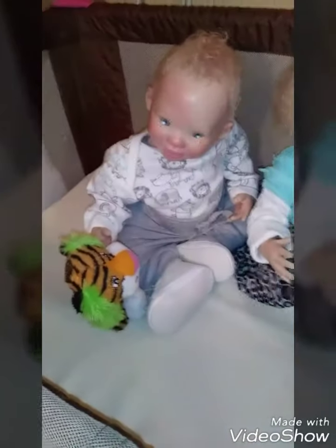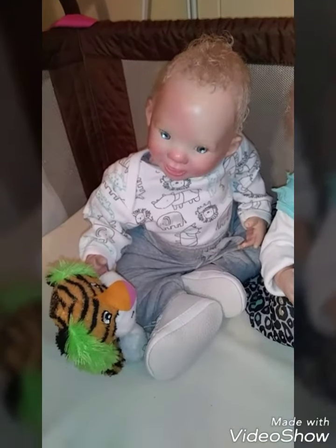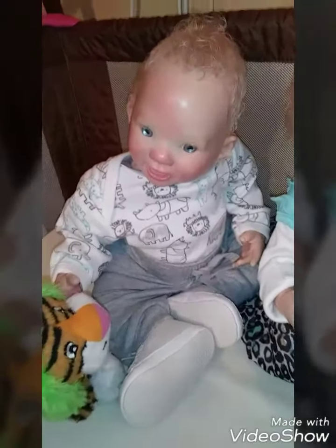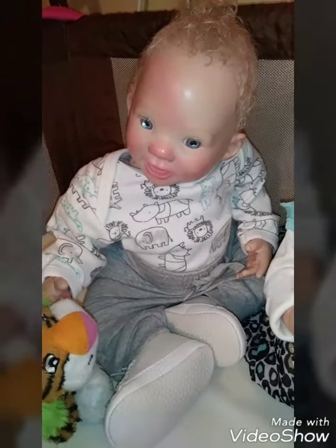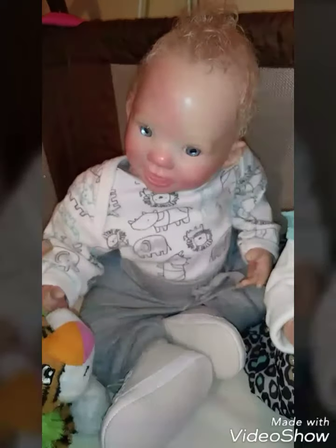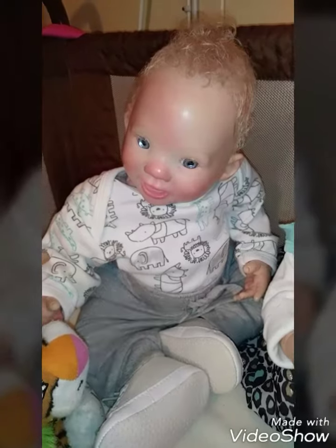We'll start off with little Zachary — he's sitting there playing with his tiger, and he's got on, I guess you could call it a little zoo shirt or a jungle shirt. His little shirt has lions, hippos, and elephants.